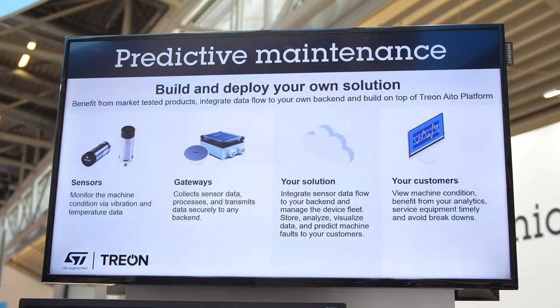Trion industrial nodes are wirelessly connected over a 2.4 GHz mesh network to Trion's gateway. From the gateway, the data is sent via wired or wireless connection to the cloud, where it is processed and valuable insights are generated for end users — including warnings of potential emerging machine failures as well as guidance on how to avoid those with well-timed maintenance.